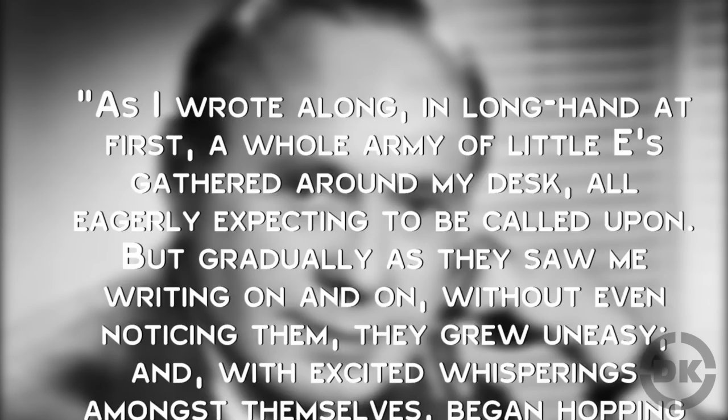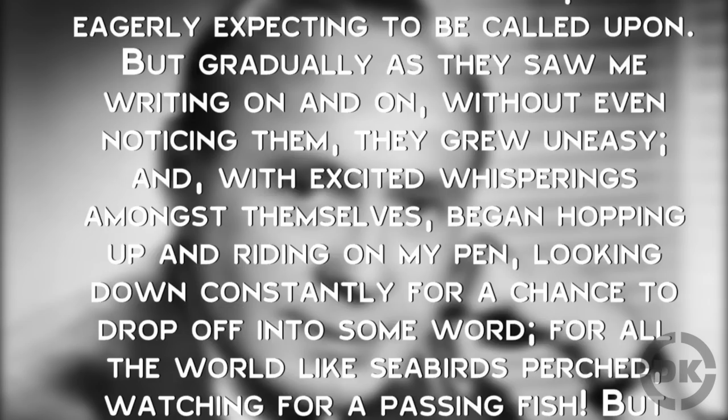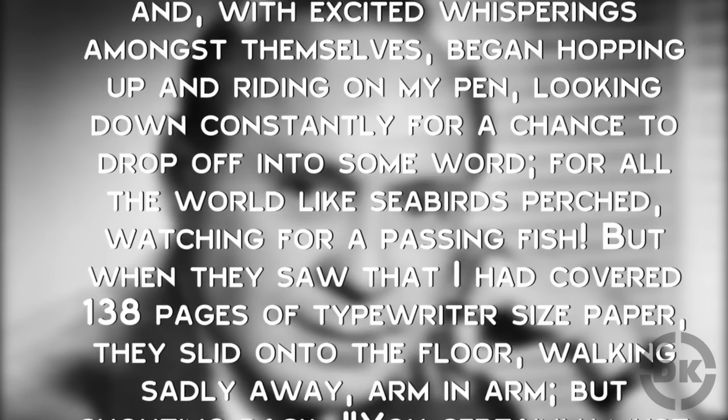After completing the novel, he wrote: 'As I write along, in longhand at first, a whole army of little E's gathered around my desk, all eagerly expecting to be called upon. But gradually, as they saw me writing on and on without even noticing them, they grew uneasy and, with excited whisperings amongst themselves, began hopping up and riding on my pen, looking down constantly for a chance to drop off into some word, for all the world like seabirds perched, watching for a passing fish.'